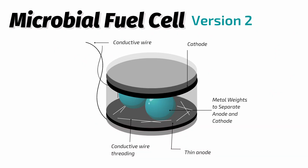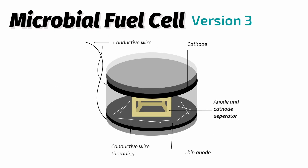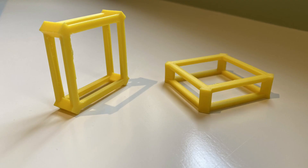The new simplified system consisted of a plastic container with a carbon felt anode and cathode, which were separated using metal weights. However, the metal weights were increasing the voltage, so we created a 3D printed apparatus to separate the two layers of carbon felt. The solution was found to be successful in testing.